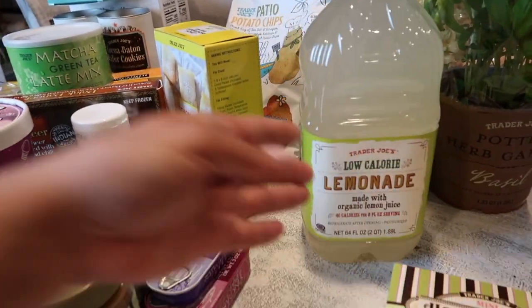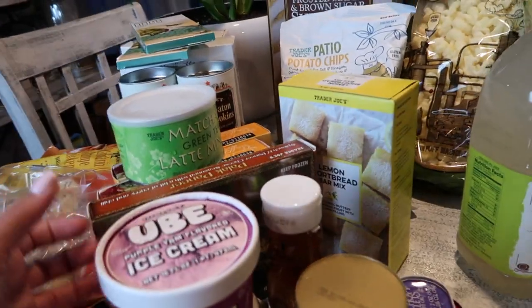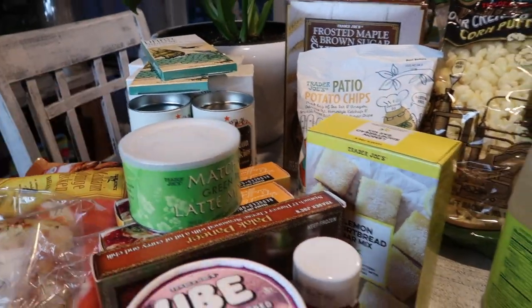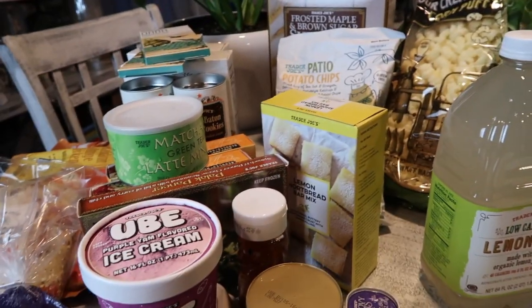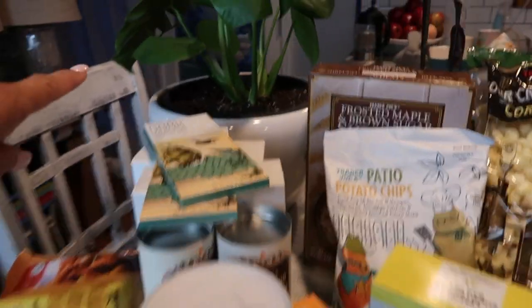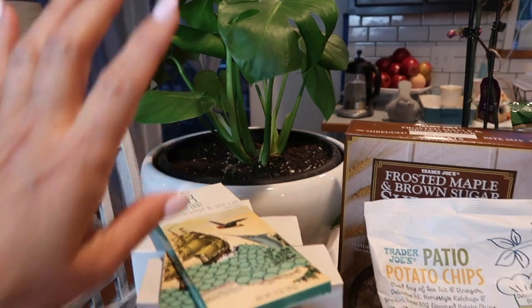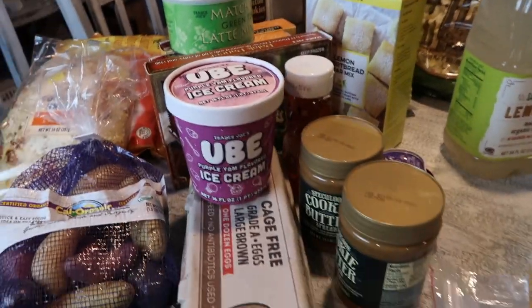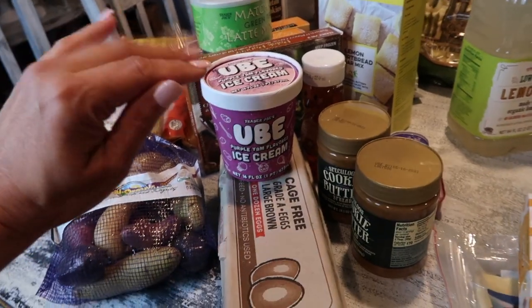That's it, friends! It's a very small haul because I truly just went in for happy mail stuff. Keep a lookout for plants at Trader Joe's — there are always good finds. This monstera I purchased was $19.99 for this size, which is pretty good. As always, mahalo and thank you for stopping by A Simply Simple Life.